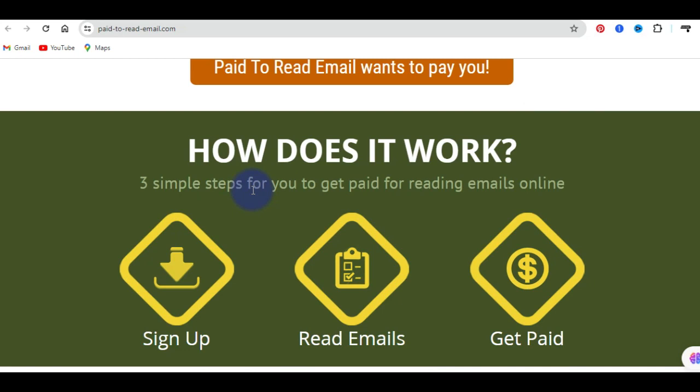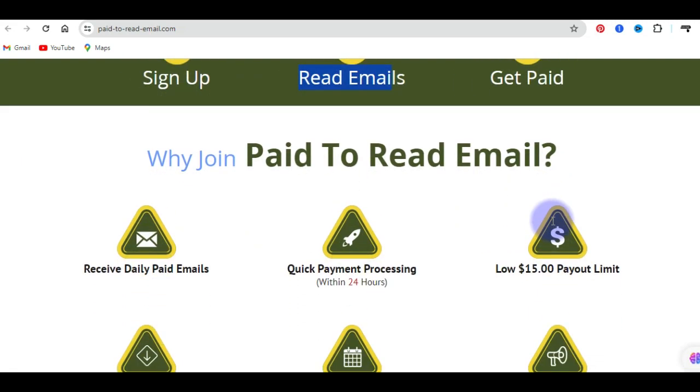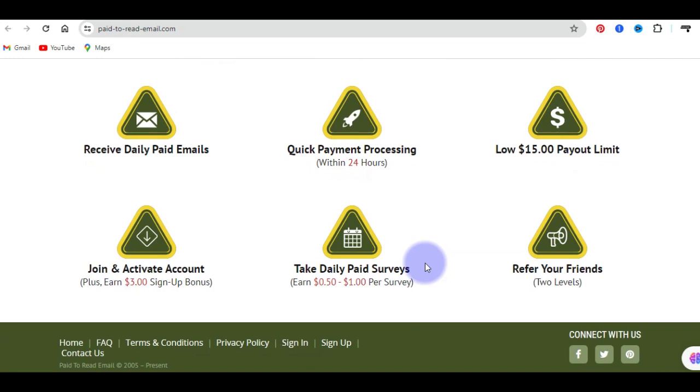You can see there are three major steps you can take to start getting paid. The first is making sure that you sign up for an account, second you start to read emails, and next you get paid for it. Based on the rating, they pay you for the services or tasks you can perform on this site. You can also take daily paid surveys, not only by reading emails, and they pay you at a rate of between $0.50 to $1 per survey.